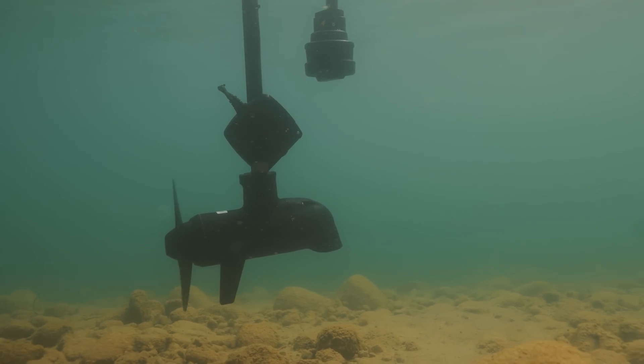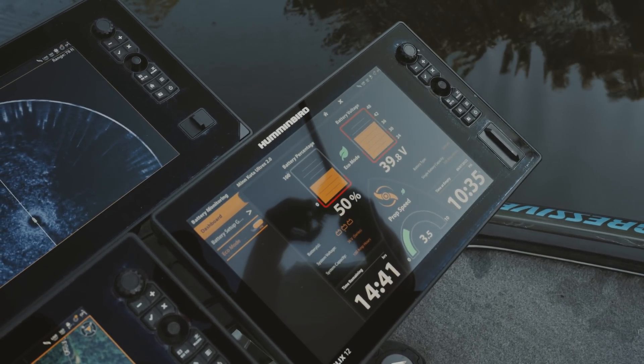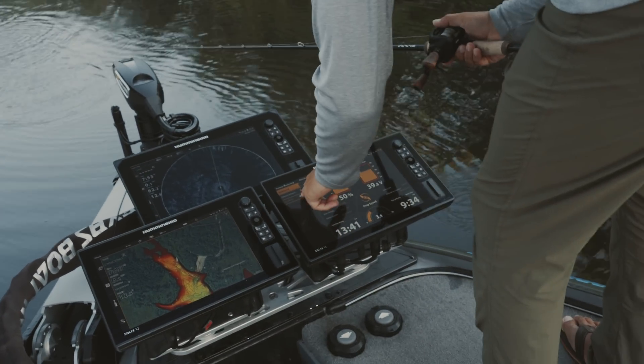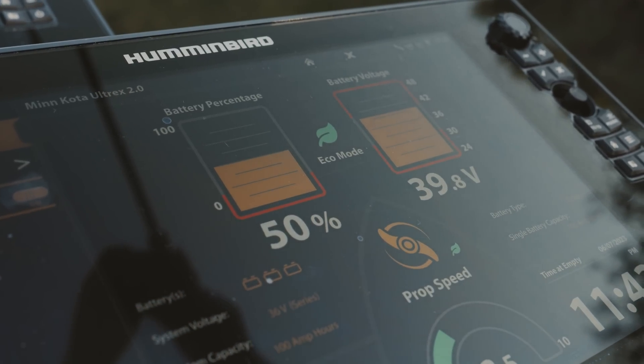When connected to a Humminbird fish finder, these motors give you real-time battery monitoring displaying time until empty at a given speed setting. When batteries are drained to the 20% mark, Quest offers a prompt to enter Eco mode to extend battery life even farther.